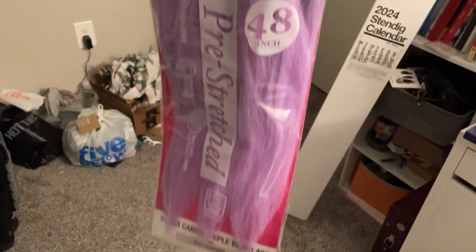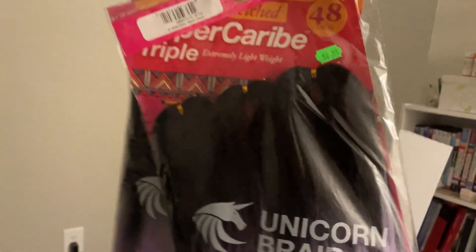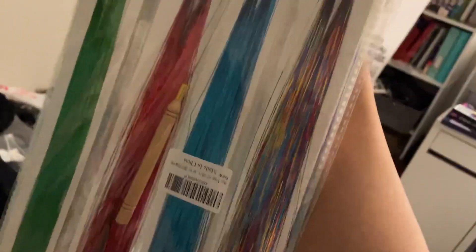So I found a new beauty store and look what I found! I got two packs of those, and then I also ordered more — what is that stuff called — tinsel. So I'm gonna use this too.